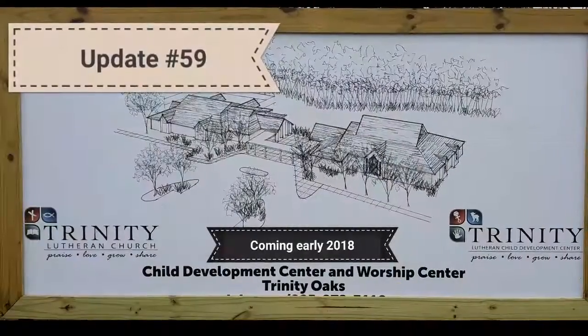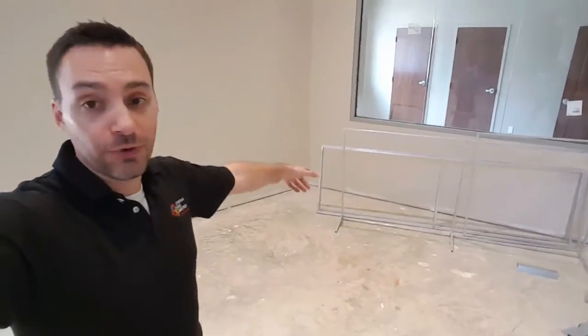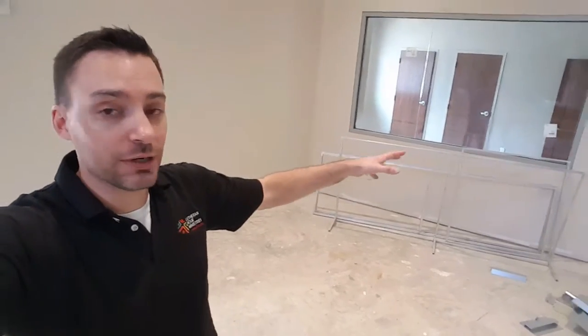This is your Trinity Oaks Tuesday Update. Back here are the frames that will eventually get covered in fabric that will cover all of the speakers in the sanctuary.